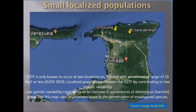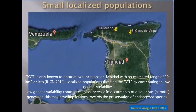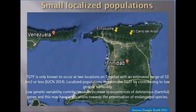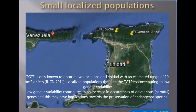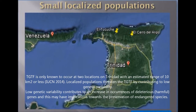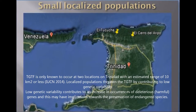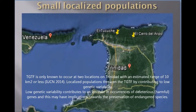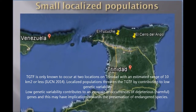The Trinidad golden tree frog is only known to occur at two locations on Trinidad with an estimated range of 10 square kilometers or less. Localized populations threaten the Trinidad golden tree frog by contributing to low genetic variability. Low genetic variability contributes to an increase in occurrences of deleterious or harmful genes, and this may have implications towards the preservation of endangered species.